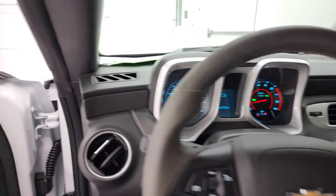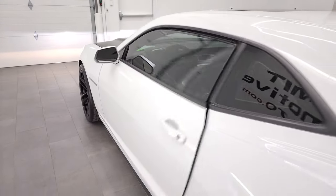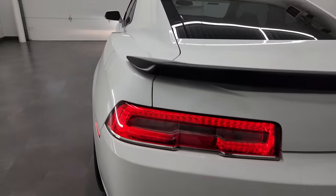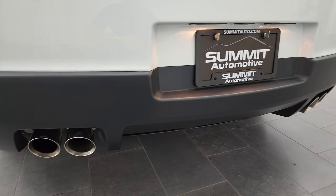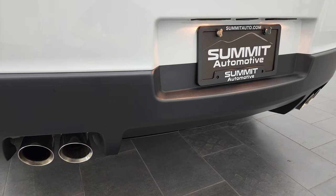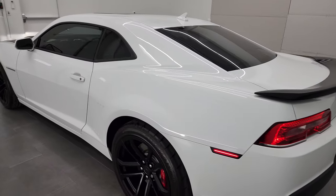This car sounds really good. We'll check out that exhaust first, then take a look under the hood.